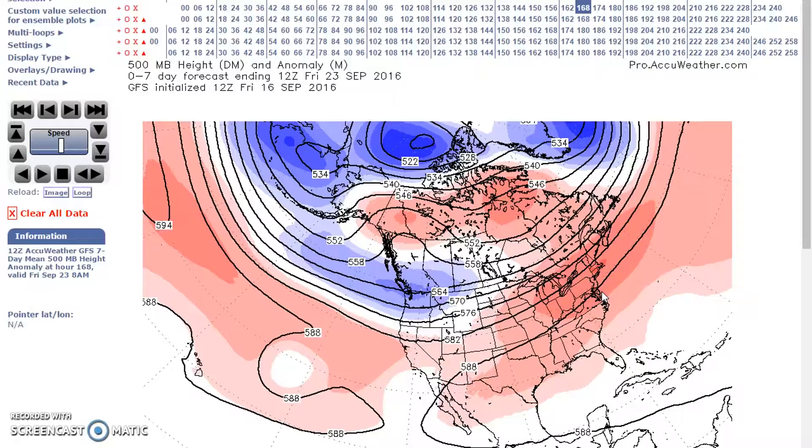During this period, above normal temperatures are forecast for the Rockies to the Atlantic coast. Below normal temperatures are forecast for the northern Rockies in response to this trough moving in.